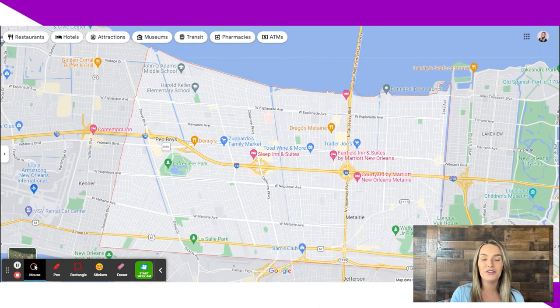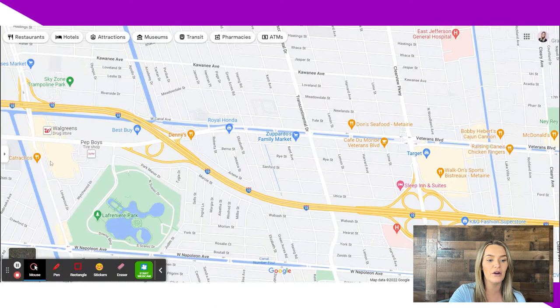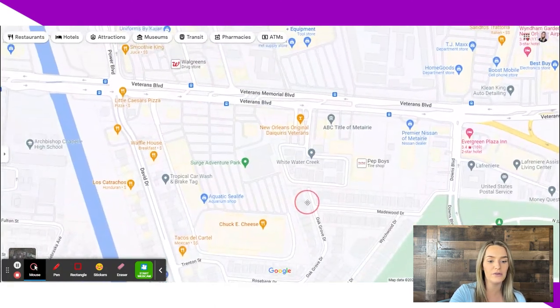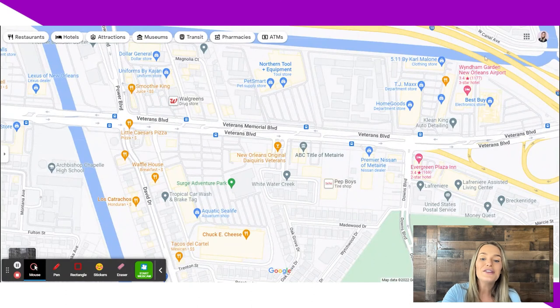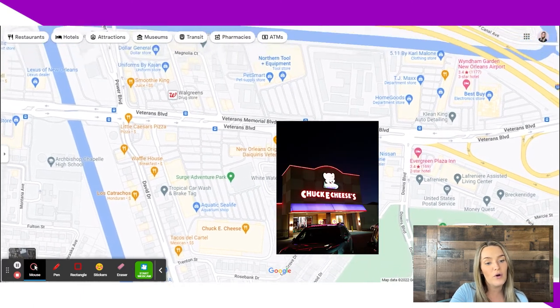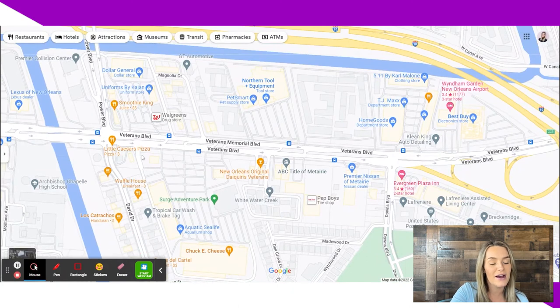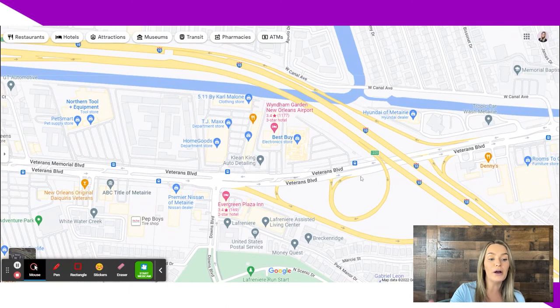You're probably wanting me to zoom in now and really get to the nitty-gritty of what Metairie has to offer. Let's start with Veterans Boulevard. On the edge of Metairie you have TJ Maxx, Home Goods, dealerships, Chuck E. Cheese for kids, and a whole bunch of different restaurants — pizza places, smoothie places, breakfast places, Mexican places, a daiquiri shop, Best Buy. You have a bunch of different stores and restaurants on this side of Veterans Boulevard.